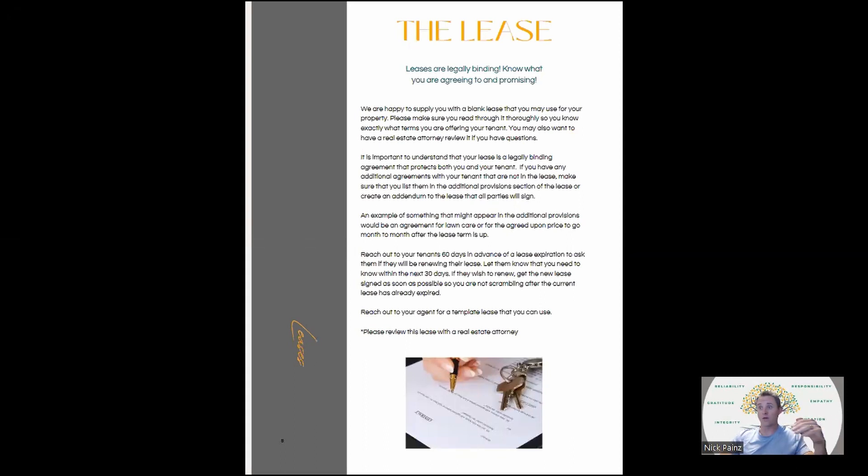Rental laws can change every year. In Colorado, we've had restrictions on the amount you can charge for late fees, restrictions on when you can charge a late fee — it used to be five days, now you have to wait seven days. There are rules about how many people you can have in the house, rules about pets, service dogs, emotional support animals, and all kinds of things. You need to be careful because you don't want to be violating law when someone signs a lease. There are provisions in leases that, if written incorrectly, void the entire thing — for example, a wrong late fee policy in Colorado can void all late fees entirely.